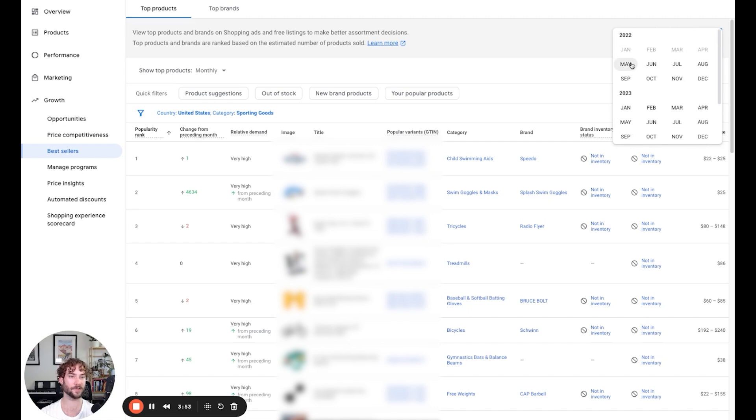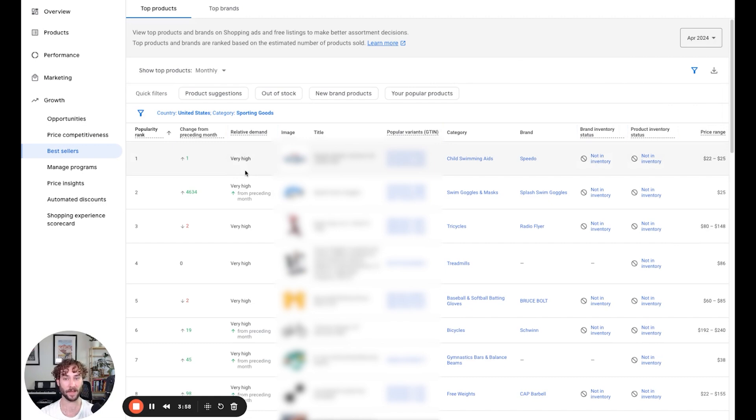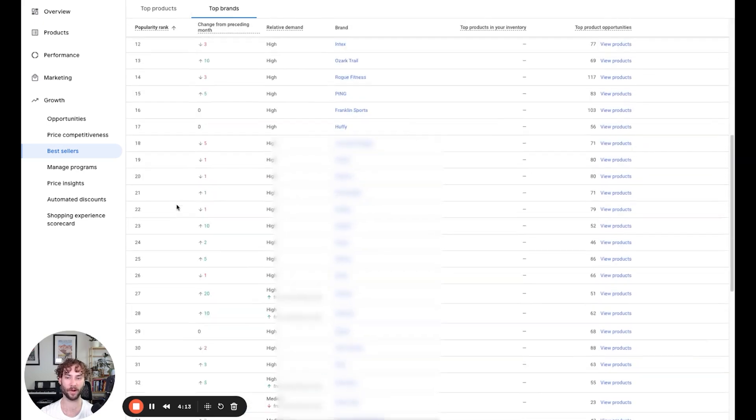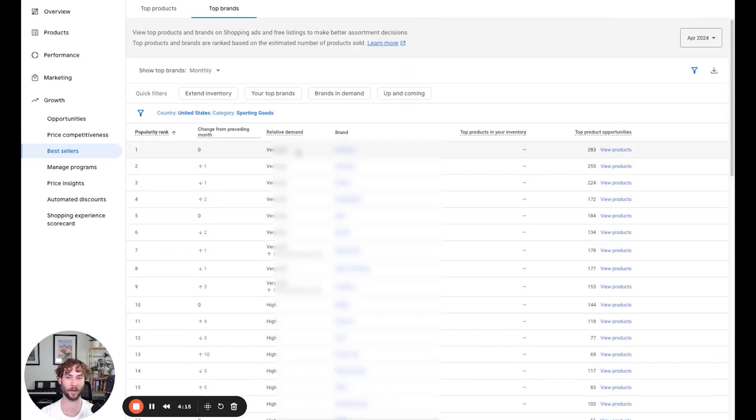I can go all the way back to May 2022, so it seems to be about two years worth of data that you can leverage and research — find trends in different quarters, maybe Q4. You can see the products that sell really well seasonally in certain verticals. And then you can also come up here under Top Brands and see all of the brands ranked in order of their popularity and demand on Google Shopping.